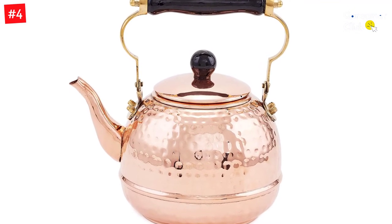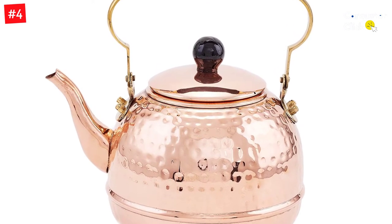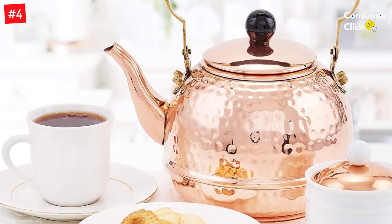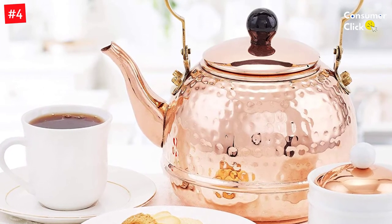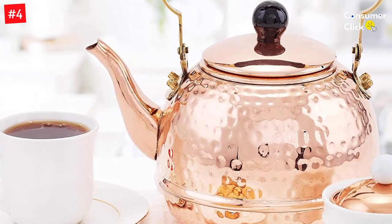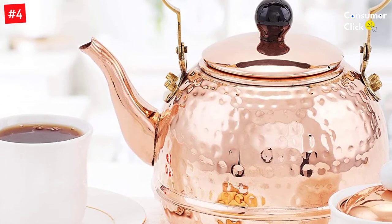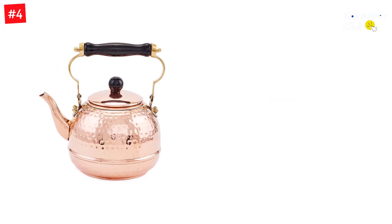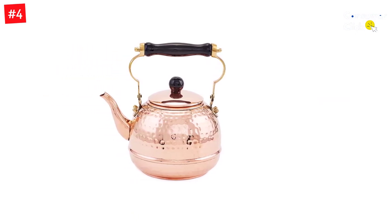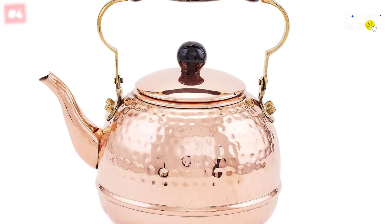With a generous 2-quart capacity, you can make enough to share or enjoy all by yourself. The nickel-plated interior makes cleanup easy and efficient while the solid construction ensures your favorite hot drink will be boiling in no time. Built to go on any type of stovetop including gas and electric stoves, the tight-fitting lid allows steam to escape through small holes to regulate pressure, saving you energy. The wood handle is easy on the hand while adding an elegant design element.